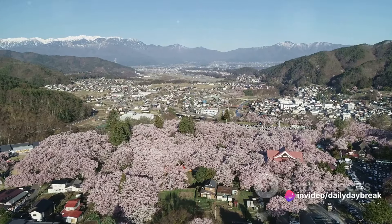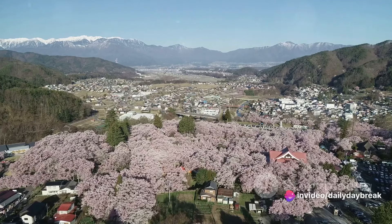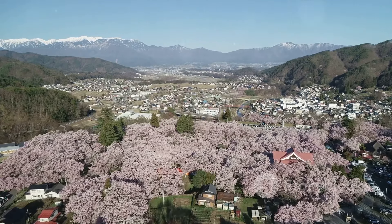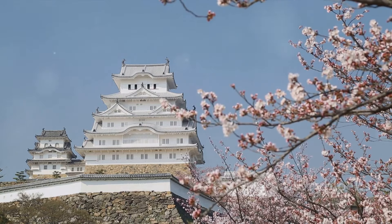Let's start with Morioka Castle. While no longer standing, the castle grounds are now Morioka Castle Ruins Park, also known as Iwate Park. The park is a spectacle in every season, whether it's the cherry blossoms in spring, the lush greenery in summer, the vibrant foliage in autumn, or the serene snowscapes in winter. The stone walls echo tales of samurai and shogunates, making it a must-visit for history buffs.